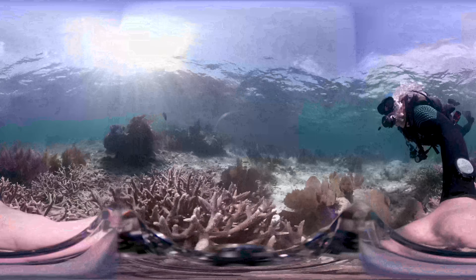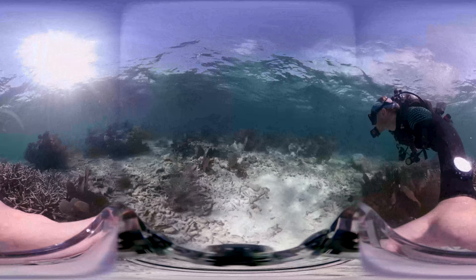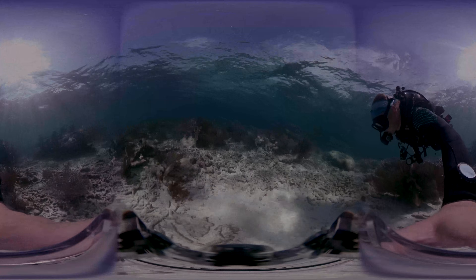Thank you so much for joining us on this tour today. We really hope that you'll join us again in the future, virtually or in person. Happy Coralpalooza!